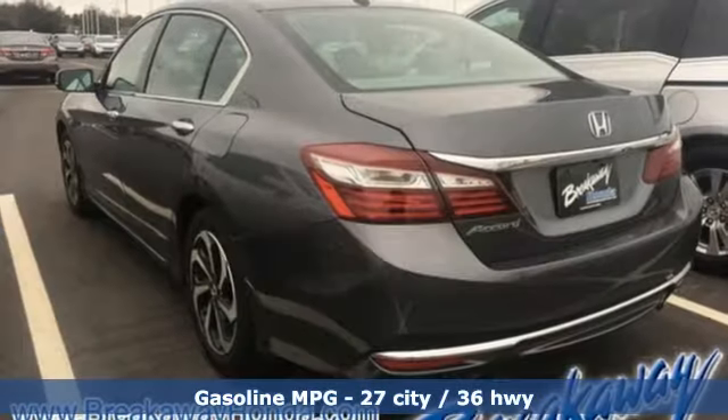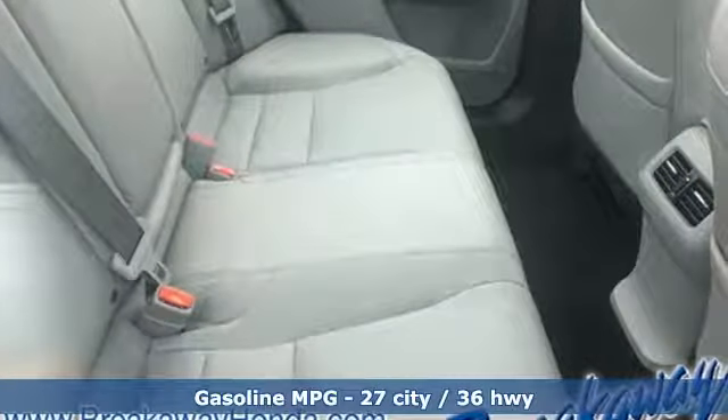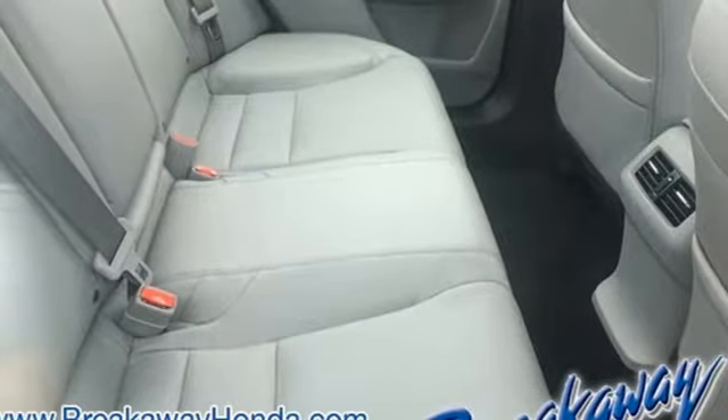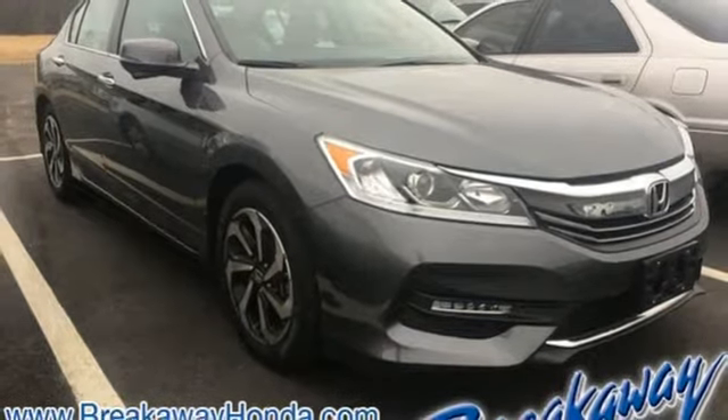External memory control, power heated mirrors, front heated leather bucket seats, auto-dimming rear-view mirror, doors and push-button start proximity key, dual-zone climate control.